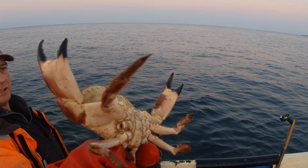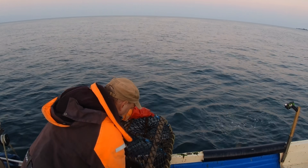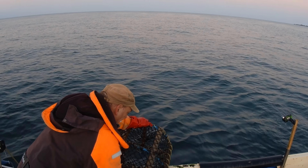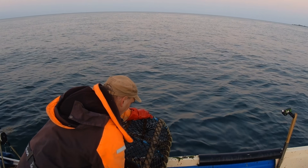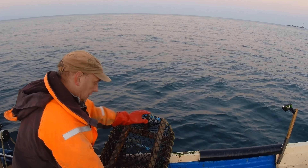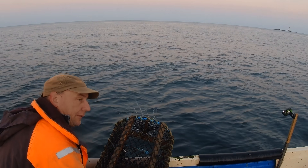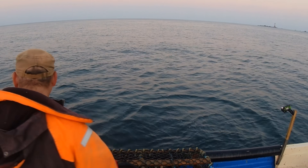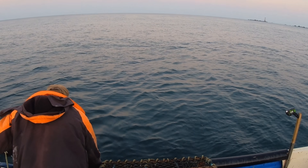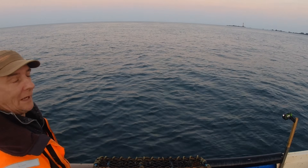There we go - a little brown crab. It's probably legal but we'll never take that. Spider crab - that's it, three days' worth. That's another reason to bring the pots back in slowly.